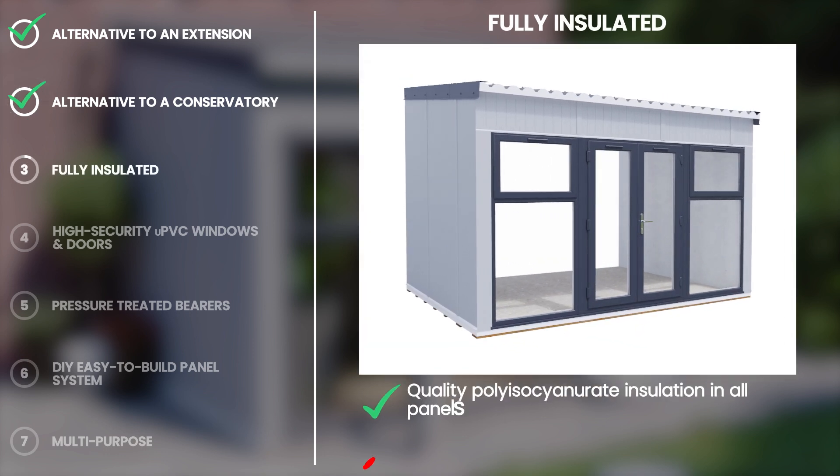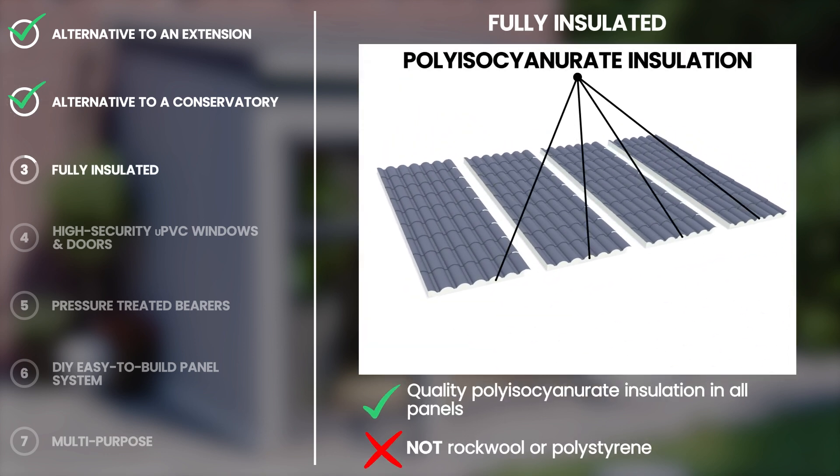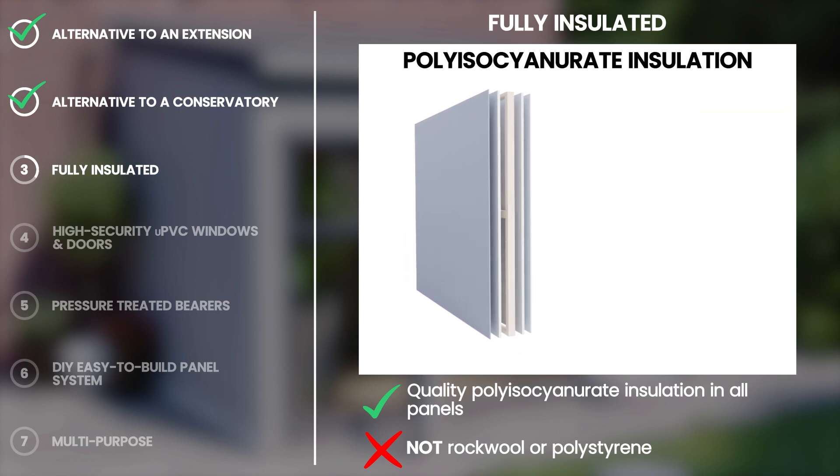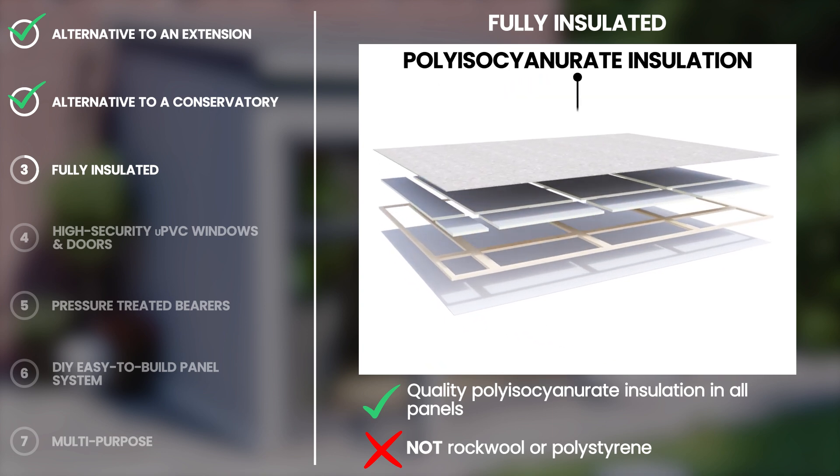We all know that energy costs can be expensive, but the ad room includes a fully insulated roof, walls and floor, so retaining heat in the winter and keeping cool in the summer shouldn't be a problem.